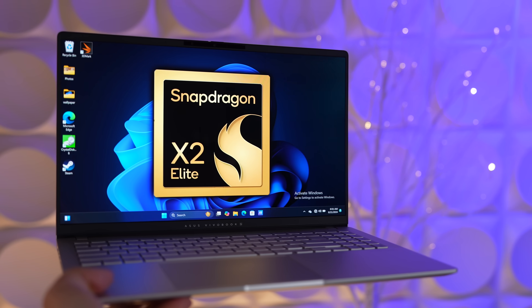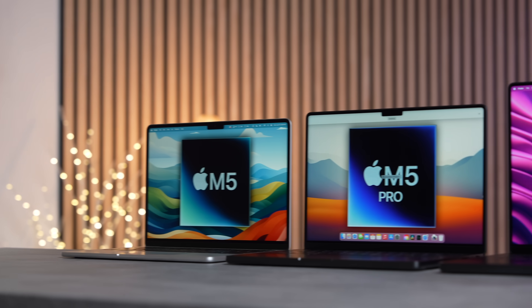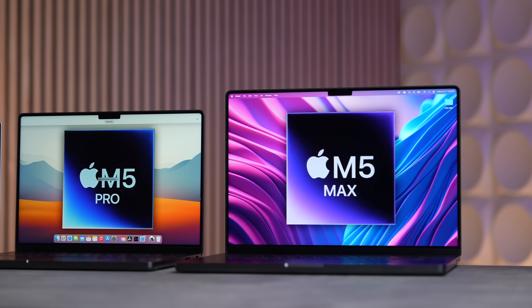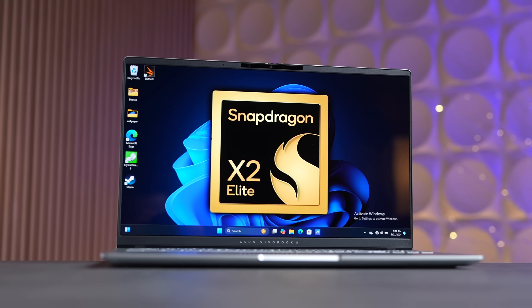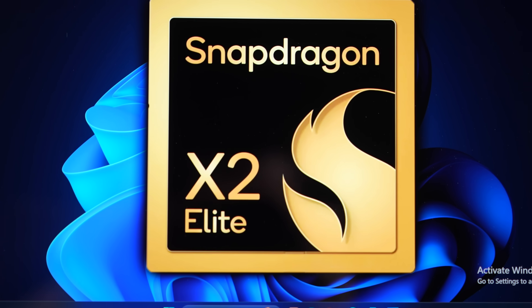The real remaining challenge for Qualcomm is catching up to the M4 Pro and M4 Max in graphics, which are much faster — let alone the M5 versions coming early next year. But if Qualcomm can get the X2 Elite Extreme into reasonably priced Windows laptops around $1,600 to $2,000, there will be very serious competition.